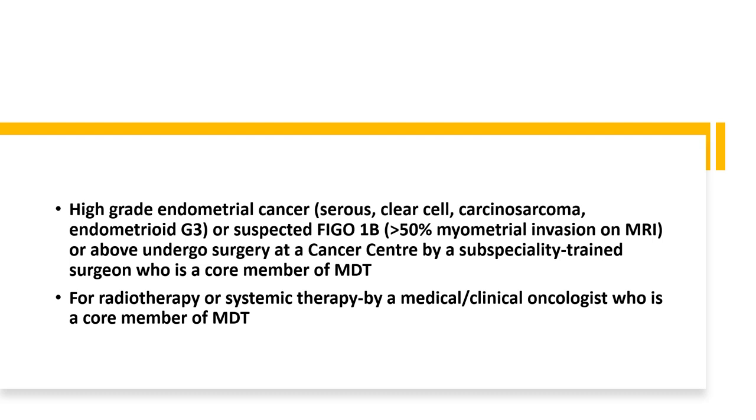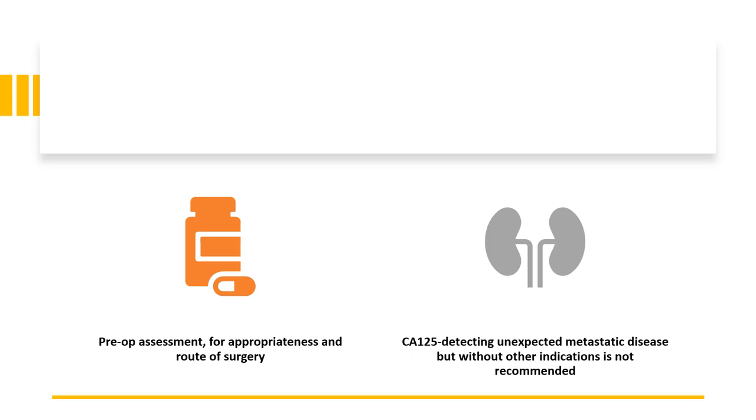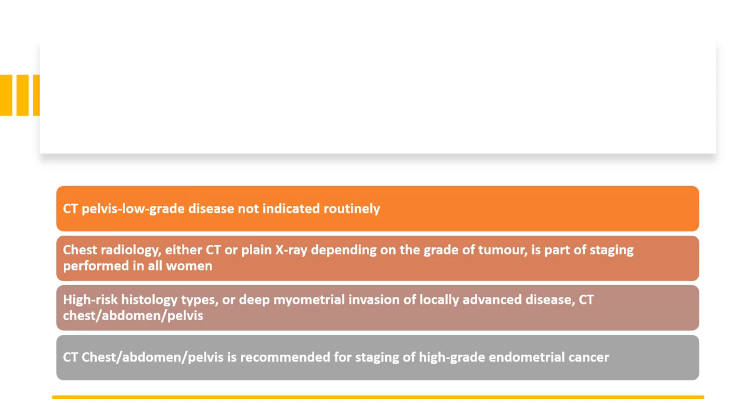Radiotherapy or any systemic therapy should be provided by a medical or clinical oncologist who is also a core MDT member. Pre-operative assessment should be carried out to assess patients' eligibility and fitness for surgery and the route of surgery. CA125 blood tests can detect unexpected metastatic disease but without other indications are not recommended. CT scan of the pelvis for low-grade disease is not indicated routinely; a chest X-ray or CT scan of the chest depending on tumour grade is part of staging performed in all women. High-risk histology types or deep myometrial invasion or locally advanced disease should get a CT.